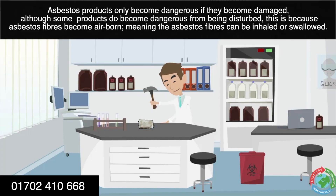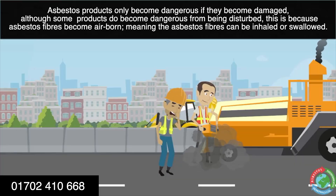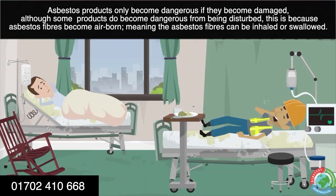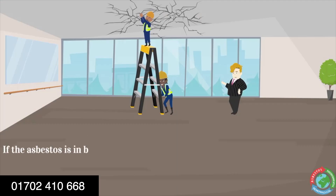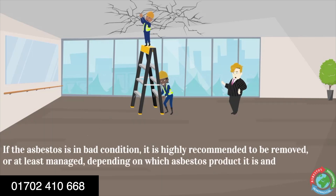Asbestos products only become dangerous if they become damaged, although some products do become dangerous from being disturbed. This is because asbestos fibres become airborne, meaning they can be inhaled or swallowed. If the asbestos is in bad condition, it is highly recommended to be removed, or at least managed, depending on which asbestos product it is and where it is.